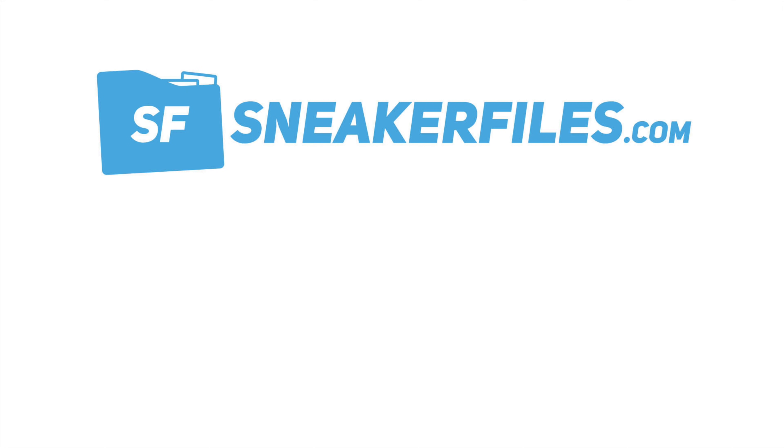That's going to do it for this video. Greatly appreciate you guys for watching. You can expect another upload in two days — I should be doing three videos this week with more 2022 Jordan Brand releases to go over. If you have any questions or comments leave them down below. Greatly appreciate a thumbs up, and if you're new here make sure to subscribe by hitting the red button below. Thanks for watching, stay tuned to sneakerfiles.com.